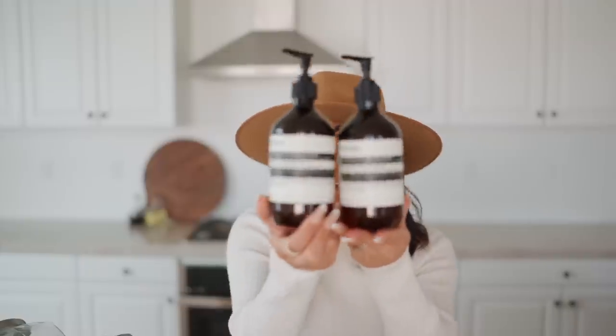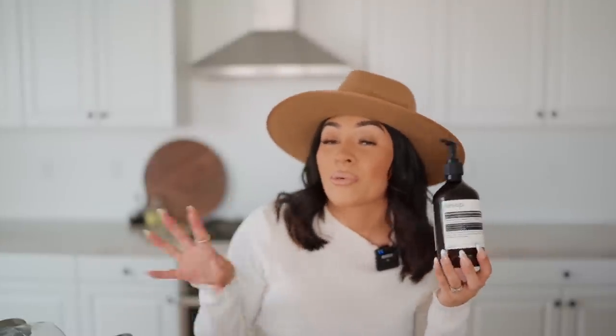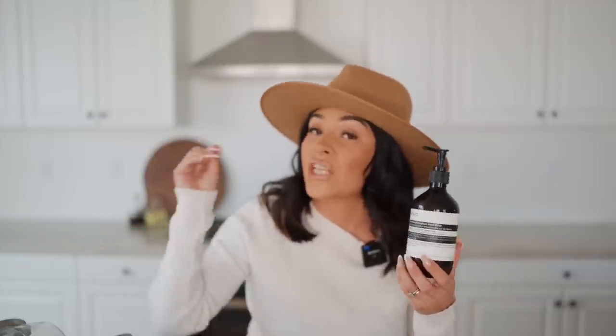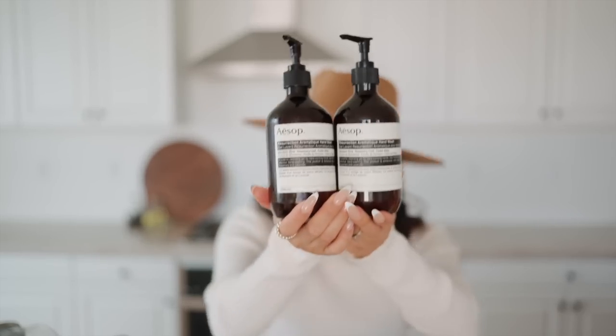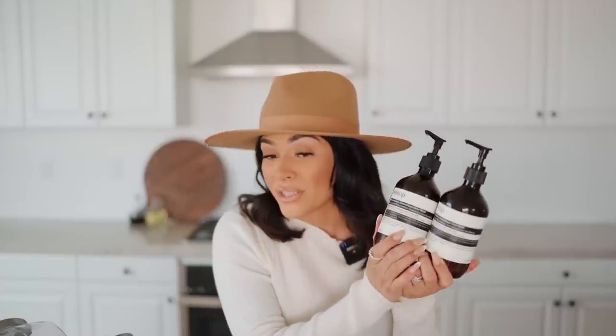Moving on to hand soaps — you guys know I like to keep it bougie with my hand soaps. I finally picked up some Aesop soap. I love this soap so, so much. It smells amazing. I know these are a little bit more on the pricier side, but one can last you a very long time. If you want, store them away and bring them out when you have guests over. Maybe get yourself a cheaper soap for day-to-day use. With me and my family — it's just three of us — I don't mind having them out every single day. I got them about two weeks ago and they're still pretty full. I recommend it 100% and will link it down below.